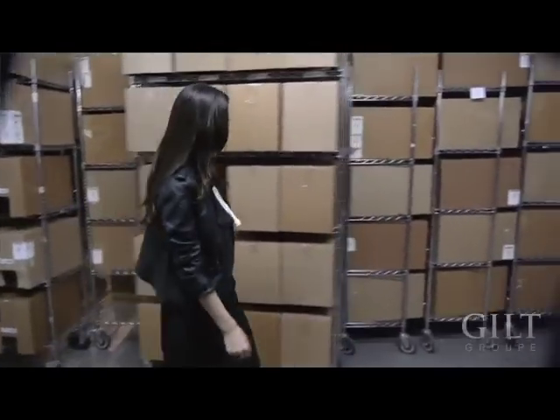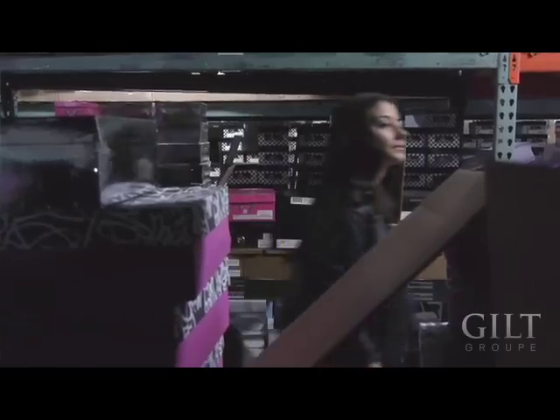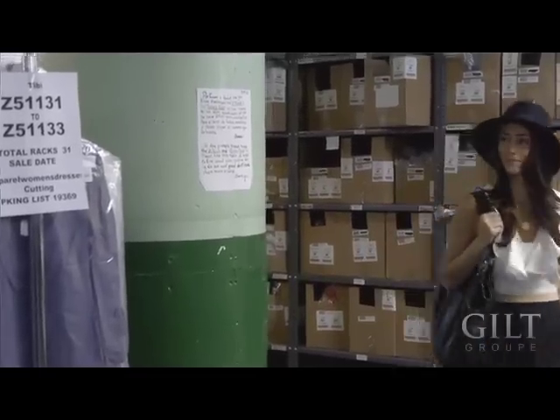Hey, I'm Lindsay Calla. As a fashion blogger and stylist, you can only imagine that I spend countless hours shopping. I'm in Brooklyn at the Gilt Warehouse, and basically this is like my wildest dreams come true — I'm surrounded by some of the biggest names in fashion and countless racks to play around with.